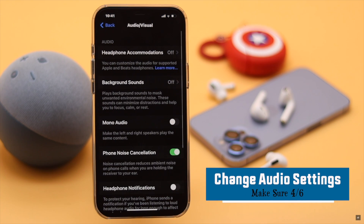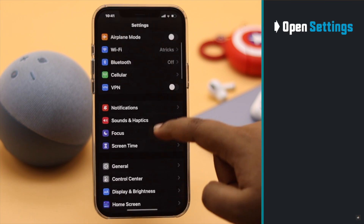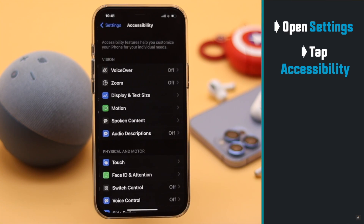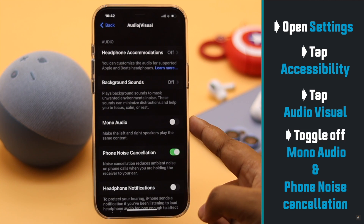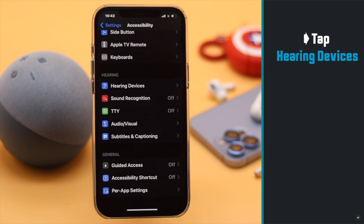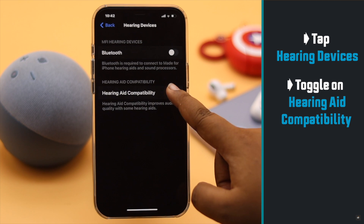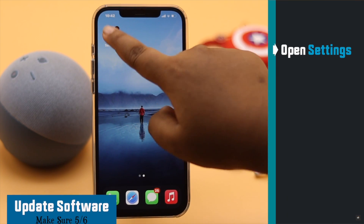You can also change some audio settings to fix this issue. Go to Settings, select Accessibility, select Audio/Visual, then turn off Noise Cancellation and Mono Audio. Now go back and select Hearing Device and toggle on this option.